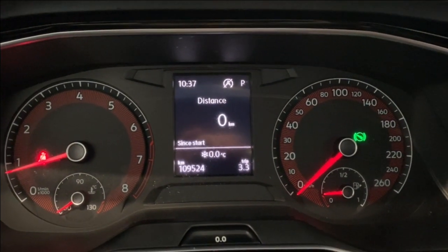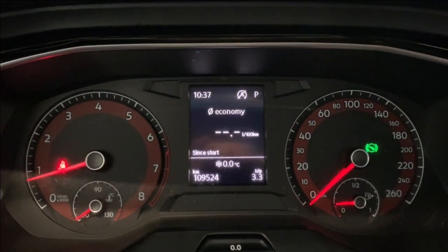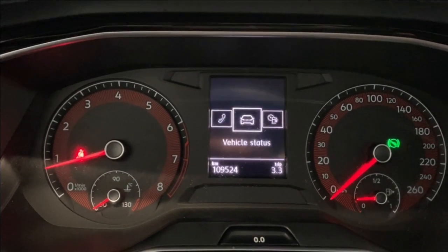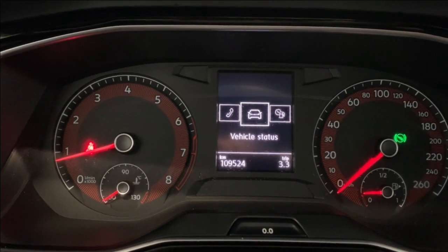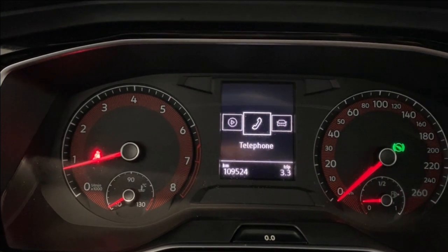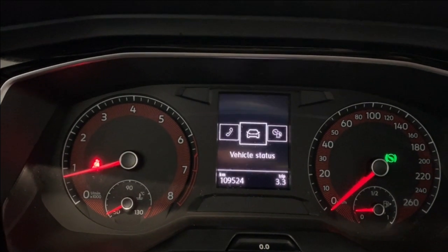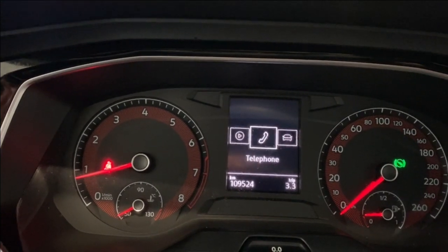The digital speedometer shows your average speed, distance, travel time, climate control, your range until empty, economy, vehicle status, and your driving data. You also have audio, phone, and telephone access. You can get your phone information here — obviously I don't have mine connected — along with driving data and audio.